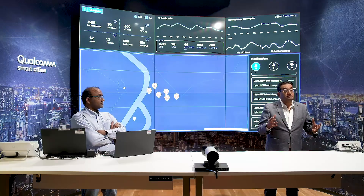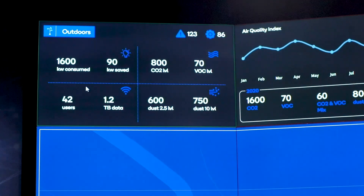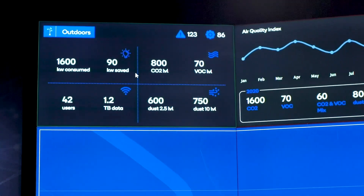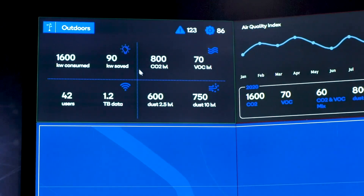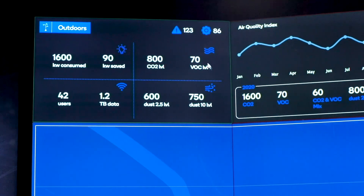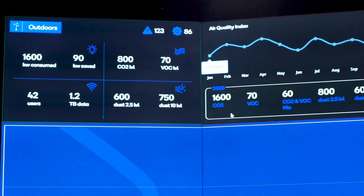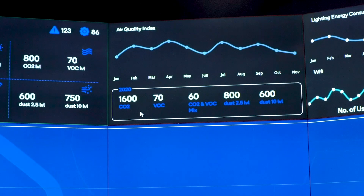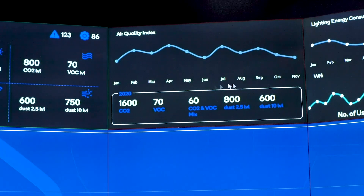When smart cities started coming to life, the first implementation was always smart outdoor lighting. These lights have become much smarter — they tell you watts and kilowatts consumed or saved, provide air quality index via air quality sensors, include Wi-Fi hotspots, have AI cameras that count the number of people and work as surveillance and security, and send out notifications. Most importantly, these lights are now self-sufficient devices and a complete integrated package for a city to deploy.